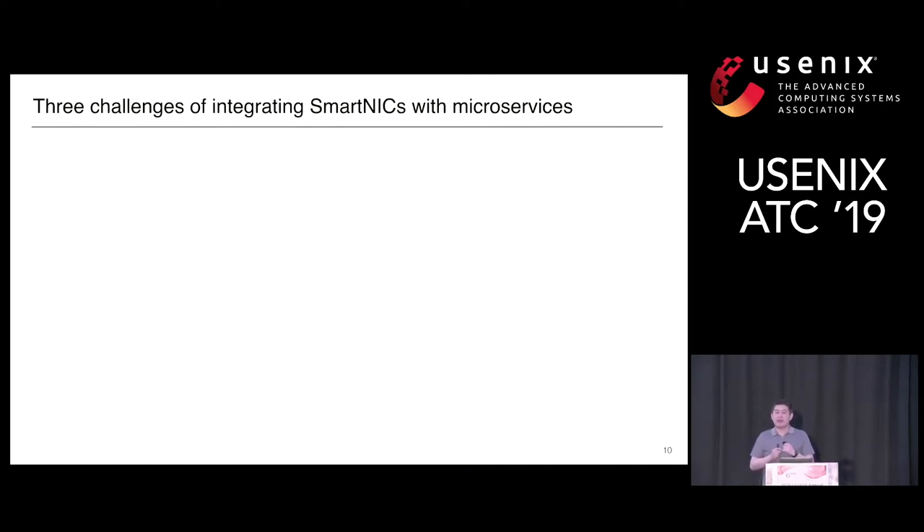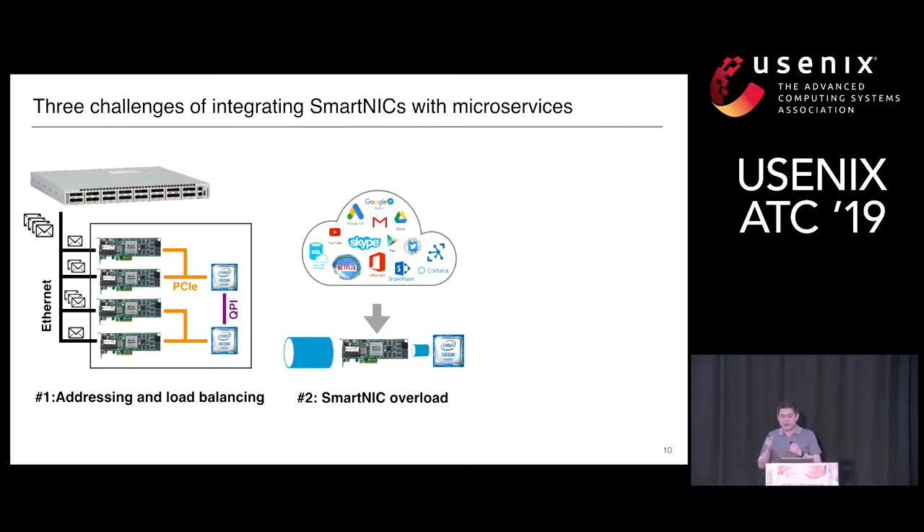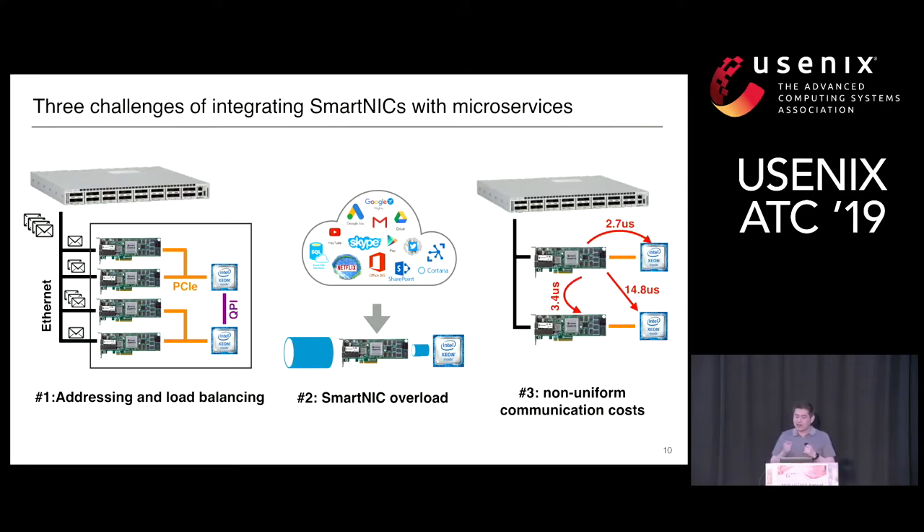SmartNICs are a new kind of heterogeneous platform on the data path, and they present three challenges for integration into microservice execution. The first challenge is addressing and load balancing, because SmartNICs share the same MAC address with the whole server, so traditional L2 layer switching is not enough. The second challenge is SmartNIC overloading: when microservices share NIC resources with the NIC firmware and it is overloaded, the SmartNIC cannot deliver enough traffic to the host server. The third challenge is non-uniform communication cost — SmartNIC to host is faster than SmartNIC to SmartNIC or SmartNIC to a remote host.